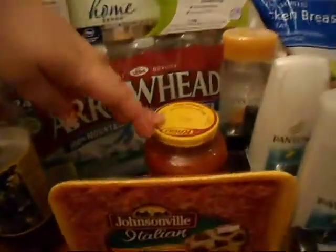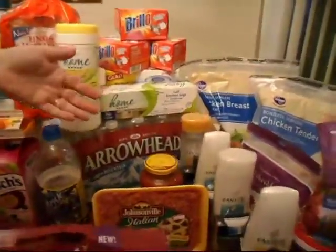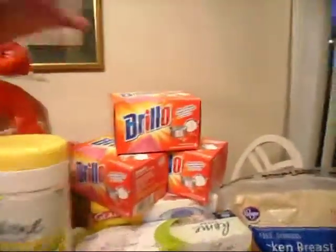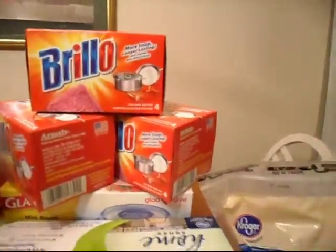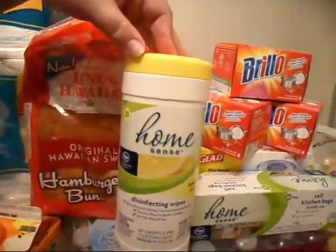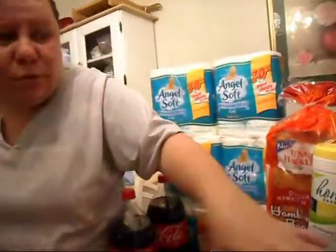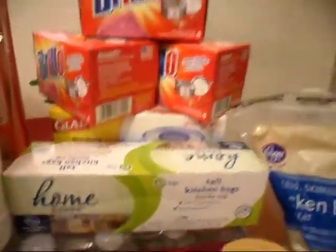I had a coupon for a free Ragu, which they're like $1.52. There are still coupons around for the Ragu. I also have Brillo coupons — those were $10 for $10, and I got all of them for free. The HomeSense wipes I paid $1.19 because I had a $1.00 off coupon. Most of the stuff was around $1.00 off, and the trash bags ended up only being $2.00.